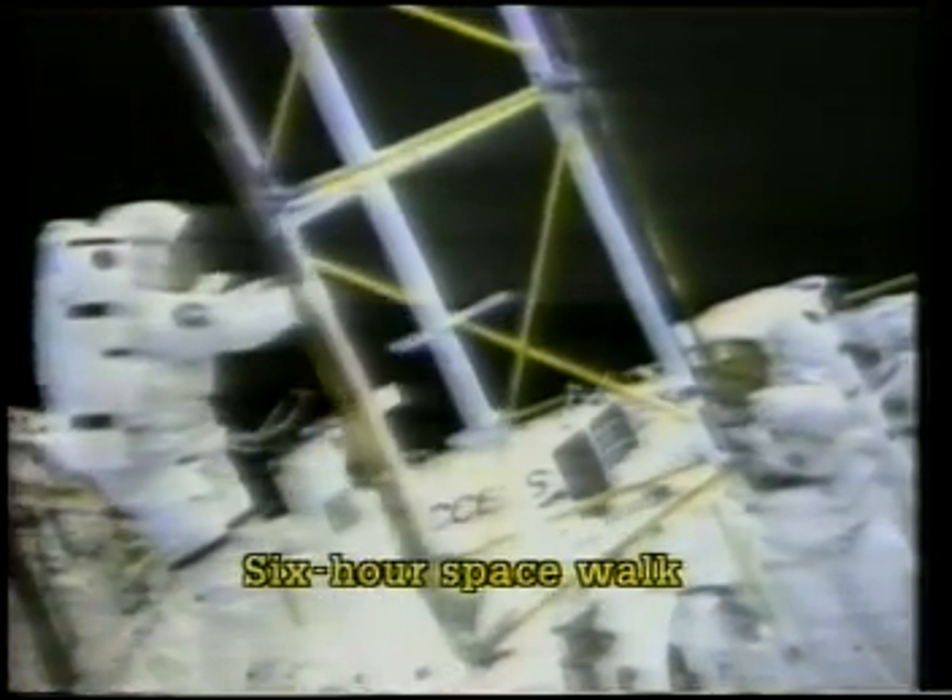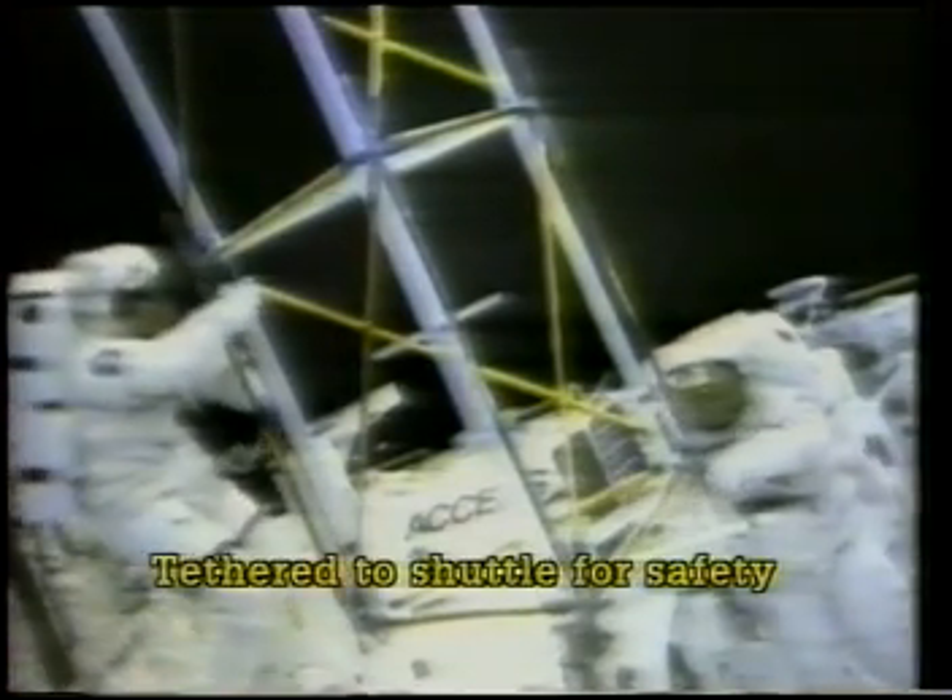In outer space, two of the astronauts took a six-hour walk in space. Tethered to the space shuttle Atlantis, they built a 40-foot tower from aluminium bars.